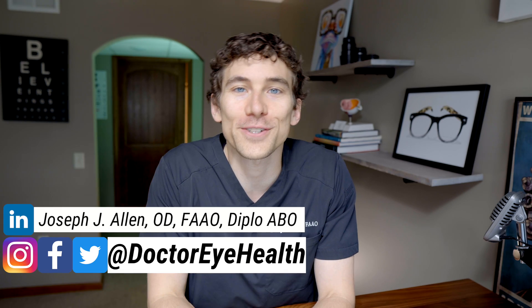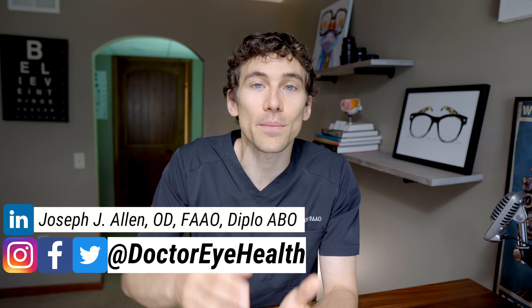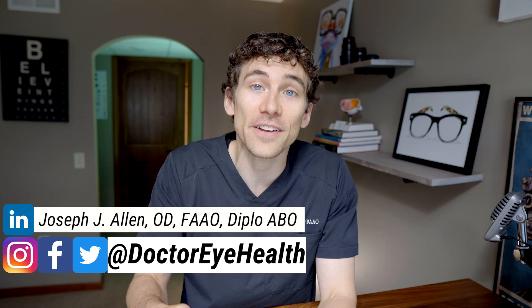Dr. Joseph Allen here from the Dr. Eye Health Show. If you like learning about eye health and eyesight from a board-certified, fellowship-trained doctor of optometry, then make sure to hit the subscribe button and join us here for all of our content about eye health.